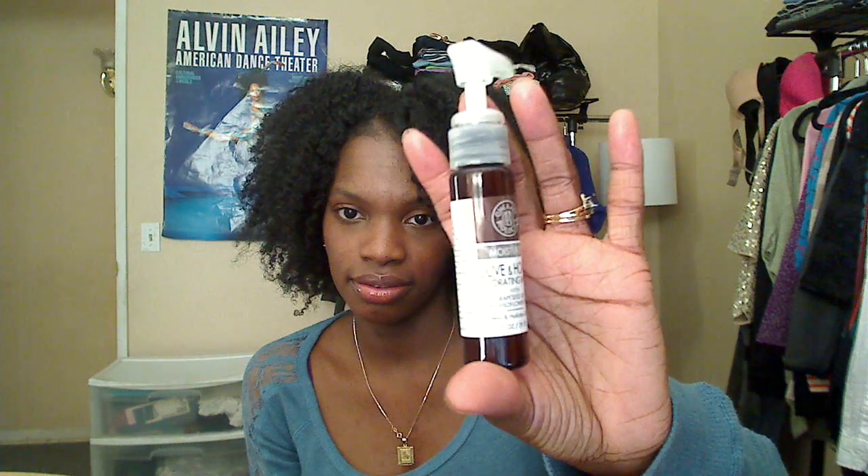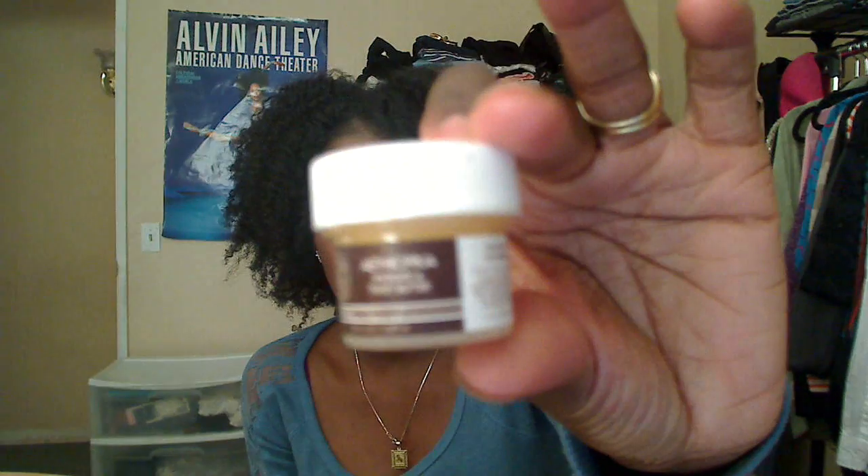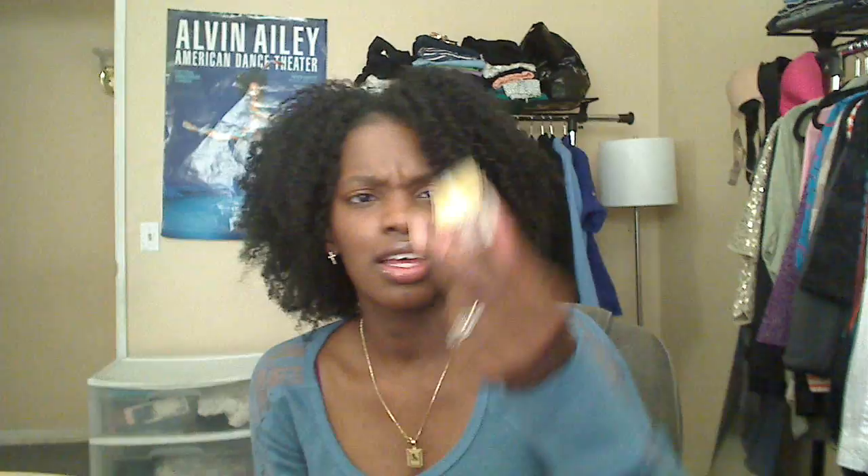I picked up the olive and honey hydrating balm — I've used this before but it now comes with a little pump, which I thought was really cute. I think it was about four dollars for a sample, which is fine. Then I also picked up another sample — the Ethiopia Hydrate and Twist Butter — for $4.90. It's basically a twisting pomade and it smells really nice, like candy.